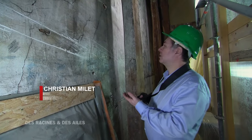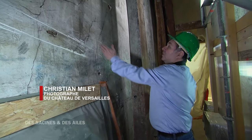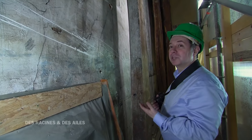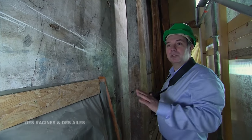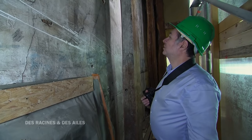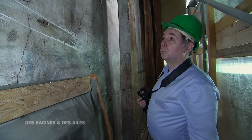On ne peut pas se lasser. Regardez comme c'est fin, c'est magnifique. C'est même dommage que ça va être recouvert par des boiseries qui seront aussi belles. Ce sont des choses qui vont être recouvertes et donc plus visibles du public.